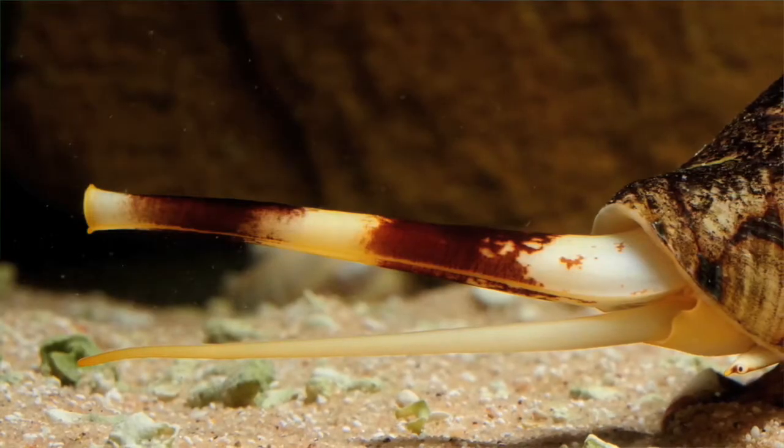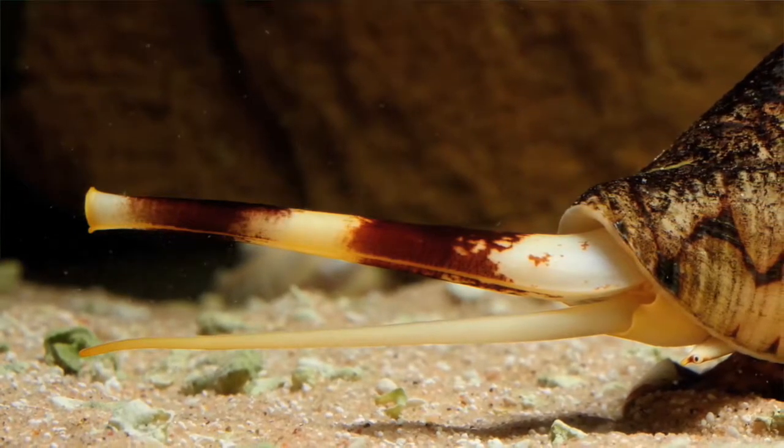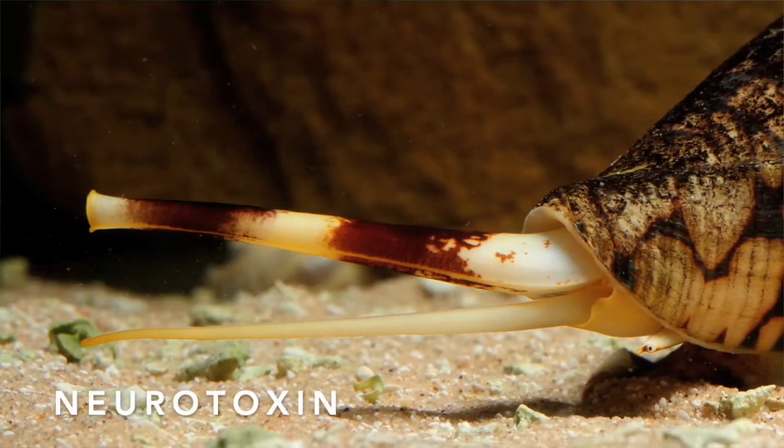Cone snails are very aggressive predatory animals. We don't really think of snails as aggressive or predatory, but these guys are not like their land cousins. These types of snails hunt down their prey, jabbing it with a special harpoon-like tooth. In most mollusks this tooth acts like a tongue helping them to feed, but the cone snail has something extra — a potent venom called a neurotoxin.